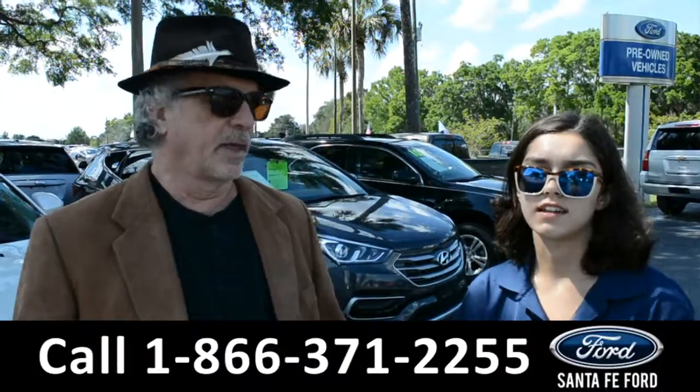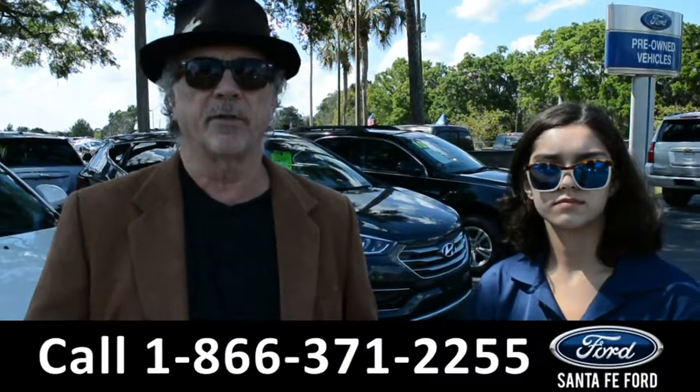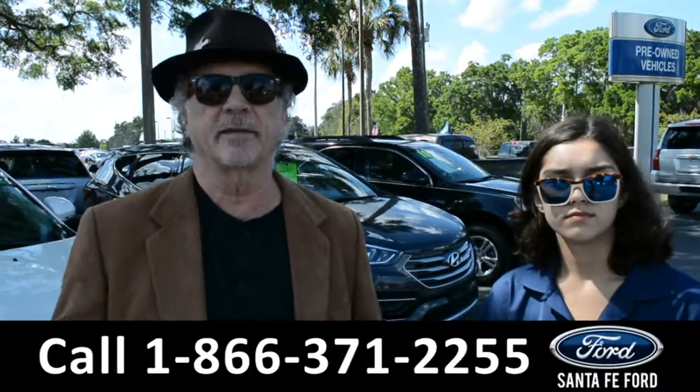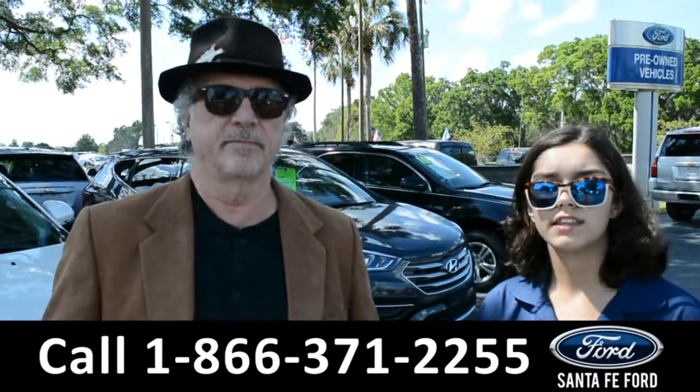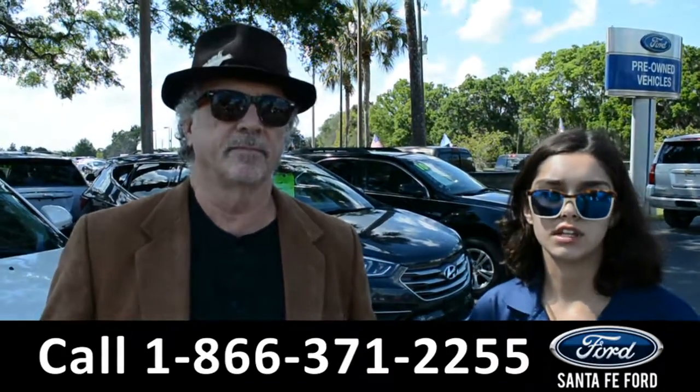Hey, this is Randy and this is Anna at SantaFeFord.com, just 9 miles north of Gainesville, I-75 and exit 399. Right now we're going to take a closer look at this 2013 Chrysler Town & Country. Stay tuned for more details.